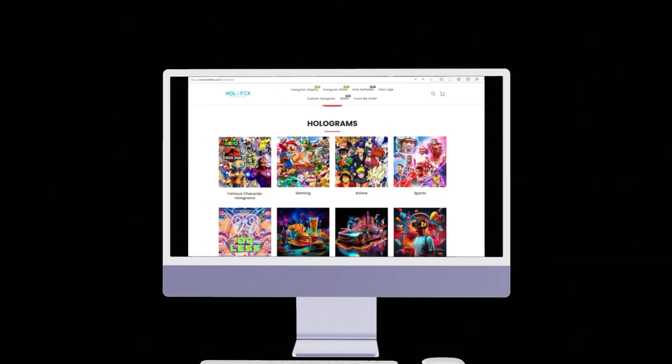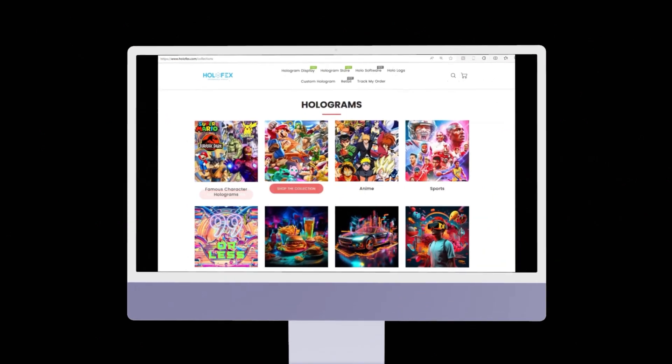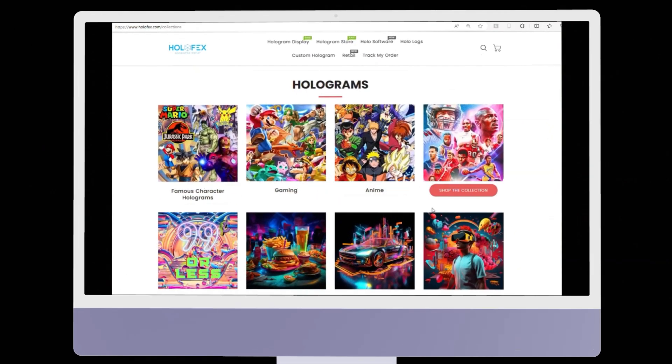If you want something more, you can head over to the Holostore, where there are hundreds of top-quality holograms to choose from.